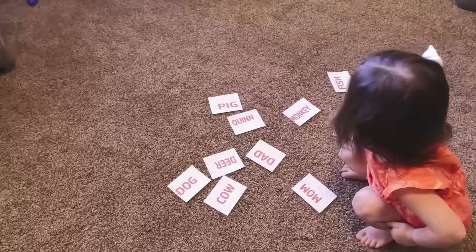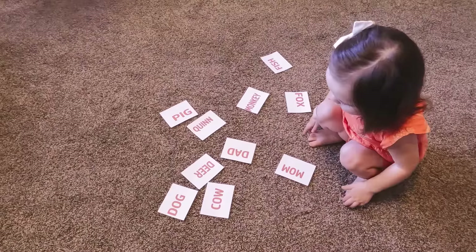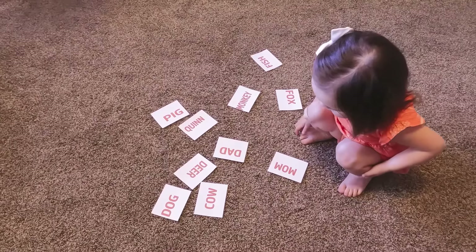Where's the one that says 'monkey'? So while Quinn is looking for monkey — spoiler, she knows exactly where it is. If you go back just a few seconds you can see her look for it, and then she stops and shifts over to the word 'mom.' She does this thing where if you've asked her to do something she thinks it's funny to make you wait. Anyway, she's looking for monkey.